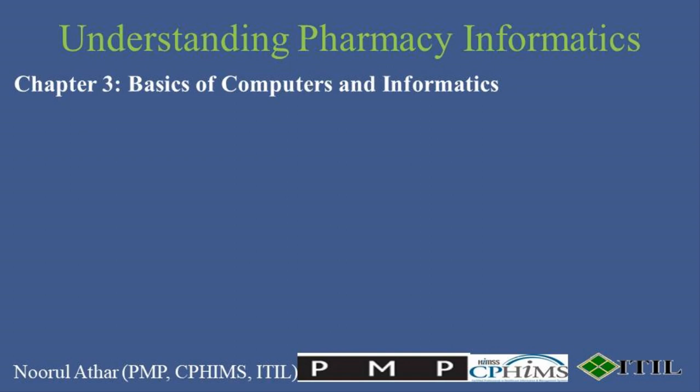Now that we've seen the drivers reshaping pharmacy through informatics, let's get to the foundational tech knowledge every pharmacist should command to navigate this digital landscape effectively. Pharmacists need to be proficient not just in pharmaceutical sciences, but also in basic computer operations. Understanding the core components of computers — processors, memory, RAM, storage, and input-output devices — is crucial for optimizing the use of pharmacy management software and electronic health systems.